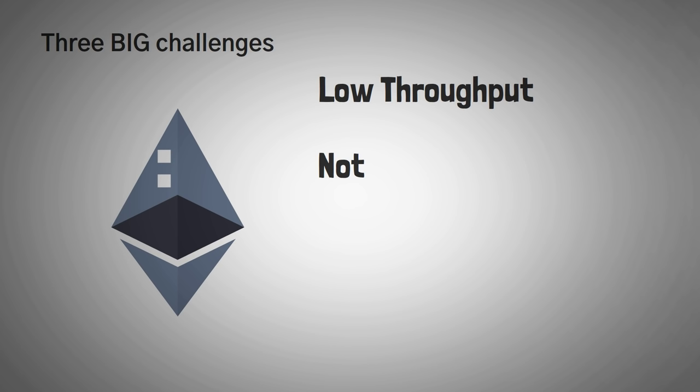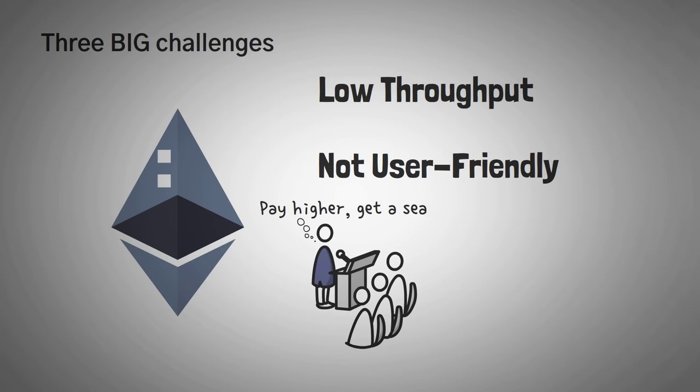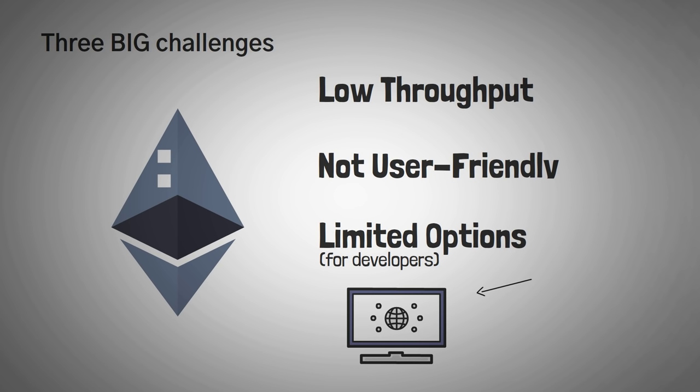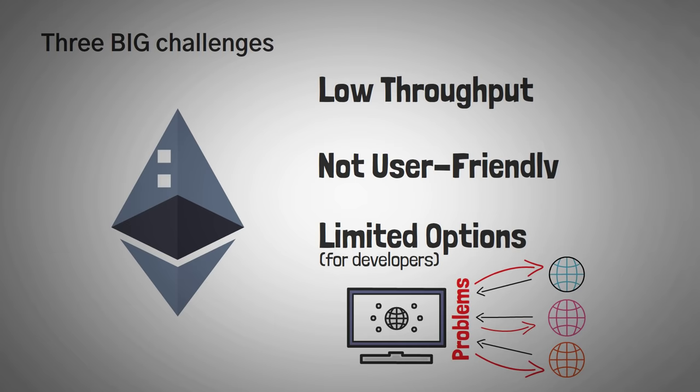The second big problem is that the Ethereum network isn't really user-friendly, since you are effectively bidding in an auction against everyone else who wants to be one of those 30 transactions. In short, this means it is expensive — like $20 just to send your friend $1 expensive. Lastly, the Ethereum blockchain presents developers with limited options. All Ethereum projects run on the same network and have a similar throughput, which implies that they all share in Ethereum's problems, with no exceptions.